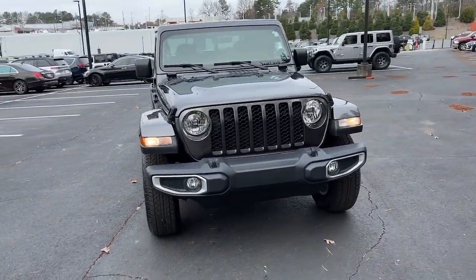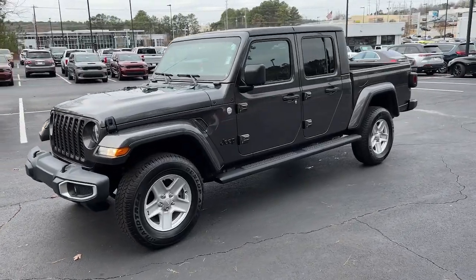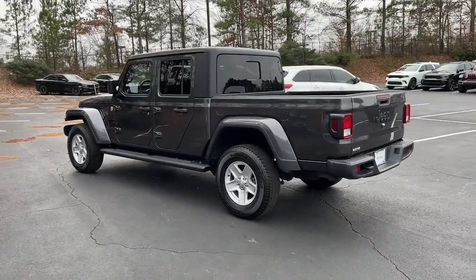Go home happy with the 2020 Jeep Gladiator. With less than 25,000 miles on the odometer, this vehicle stands out from the rest. Here's an off-roader's dream come true — the Gladiator.